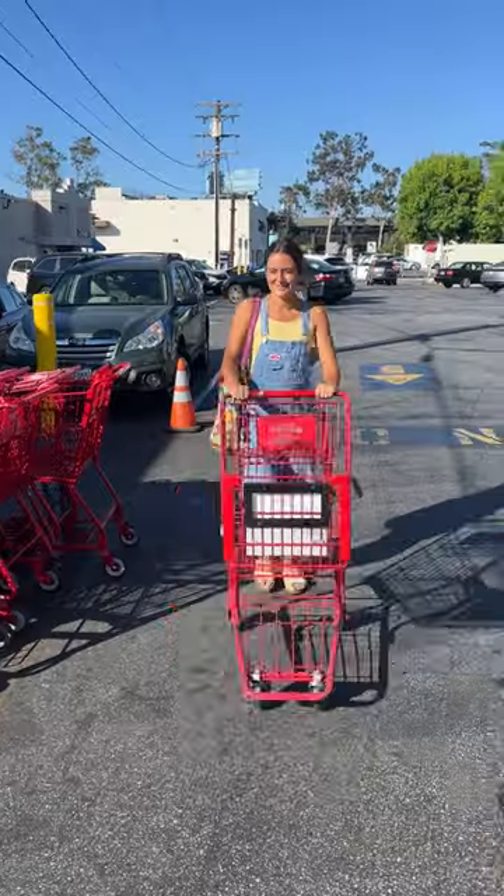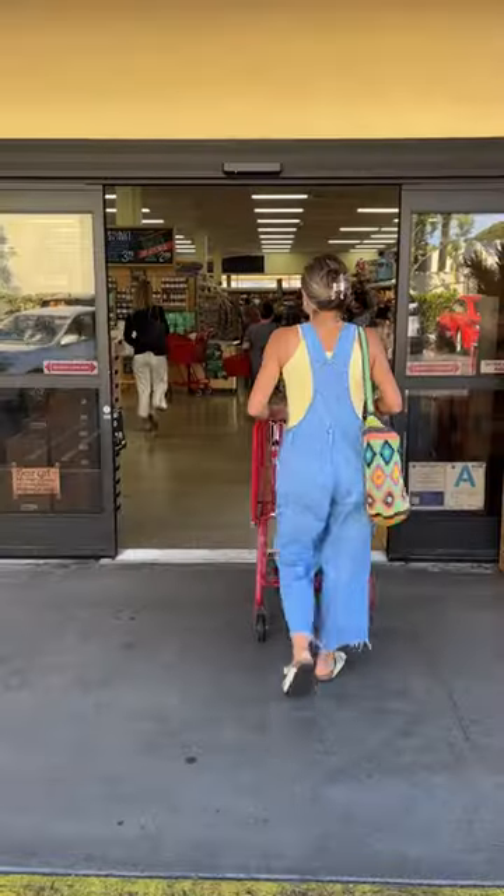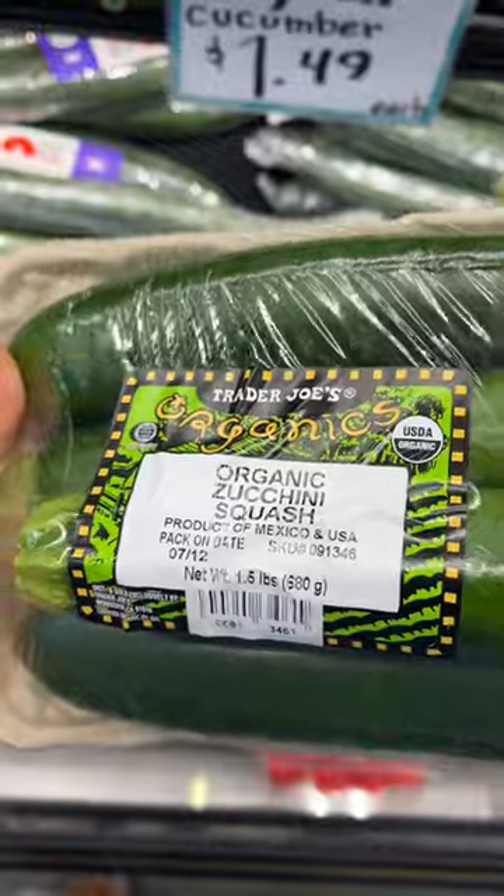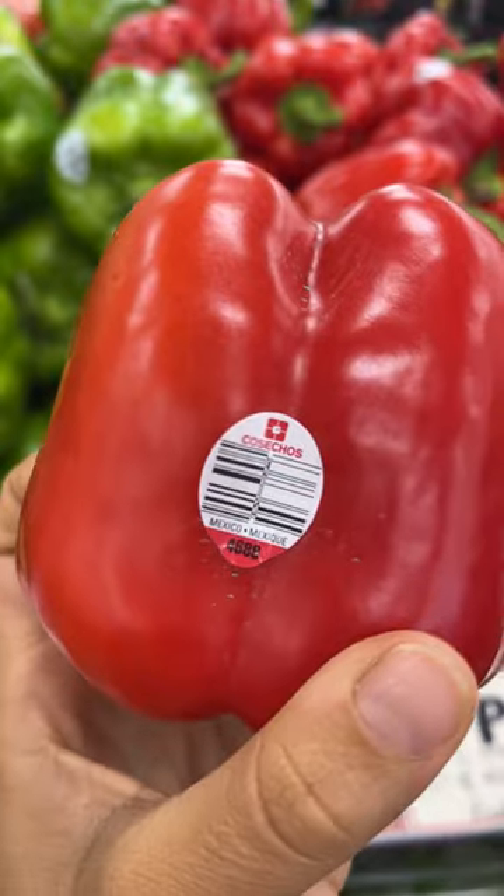Trader Joe's but make it sustainable. We all know that Trader Joe's is in their viral era, but are they sustainable? Let's break down these four sections: packaging, options, sourcing, and food waste.